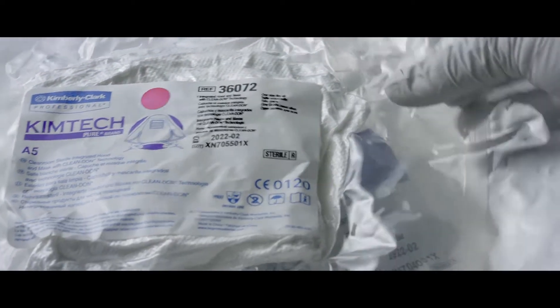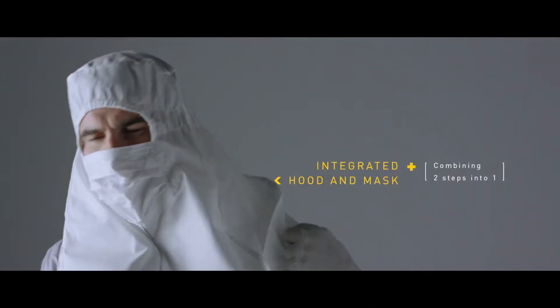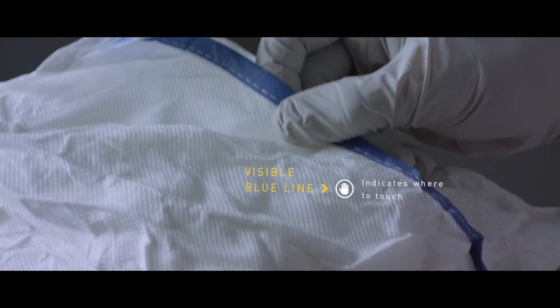Only KimTech Apparel has advanced clean don technology for reducing the risk of contamination during donning. Integrated hood and mask combines two donning steps into one. Visible blue line indicates where to touch.